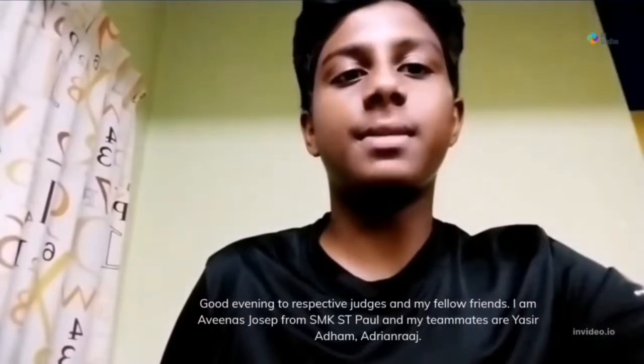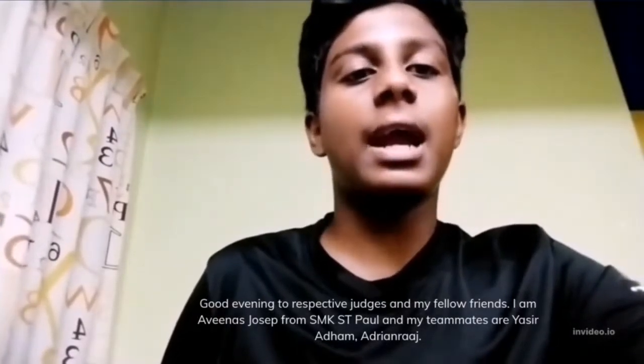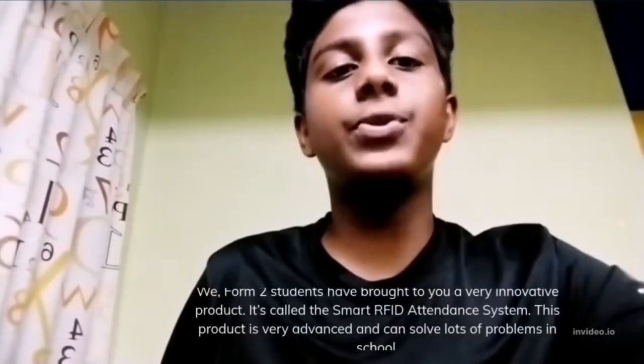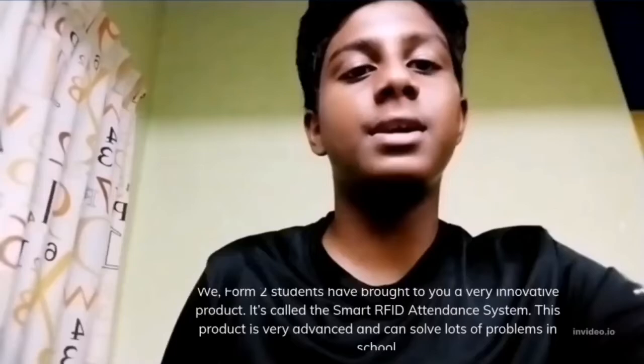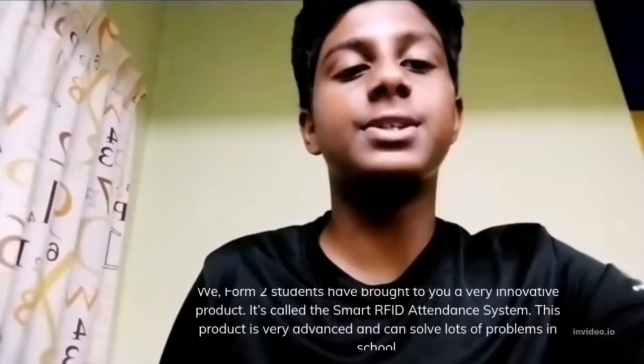Good evening to respected judges and my fellow friends. I am Avinas Joseph from SMK St. Paul, and my teammates are Yaseh Adaham and Rin Raj. We from two students have brought to you a very innovative product. It's called the Smart RFID Attendance System. This product is very advanced and can solve lots of problems in school.